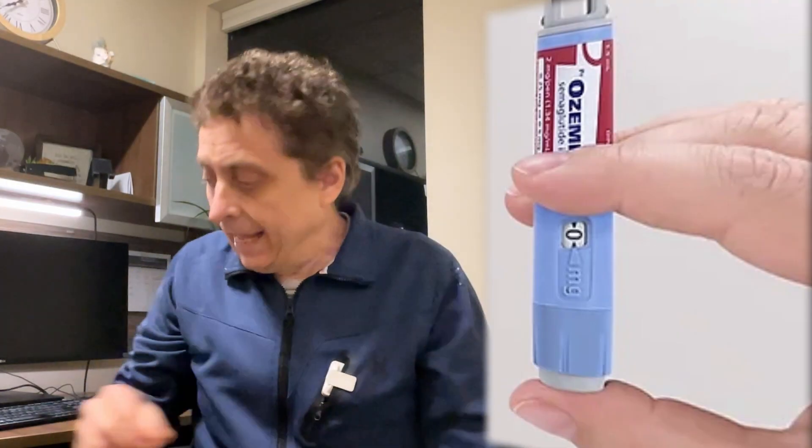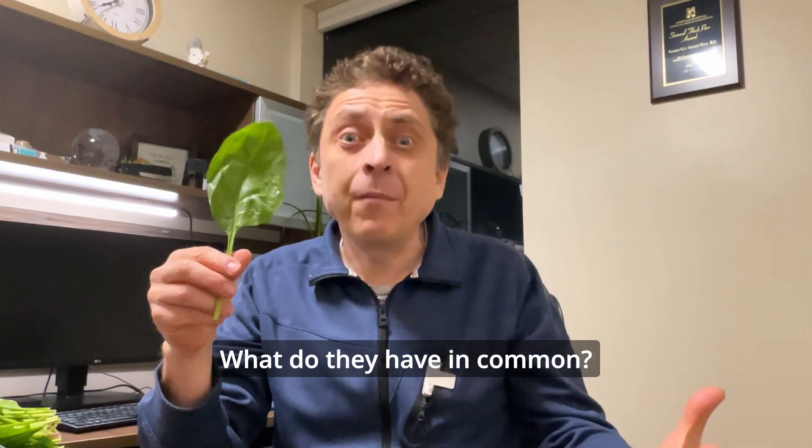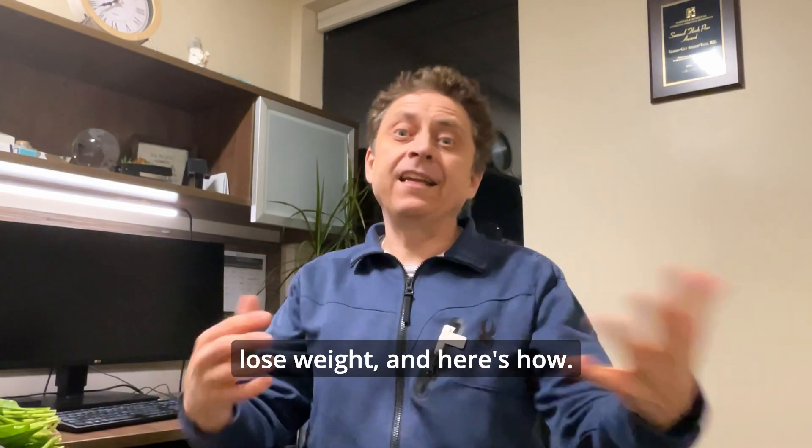This is an Ozempic pen, and this is a spinach leaf. What do they have in common? They can both help you lose weight, and here's how.